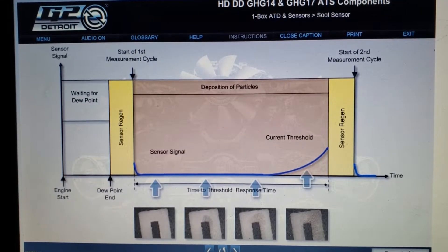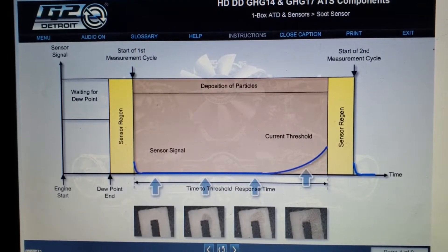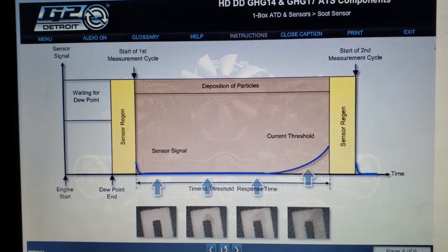Once the sensor regeneration is complete, a new measurement cycle begins. The voltage is sent back to the SCU, which monitors the signal over time until it meets a predetermined threshold.